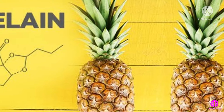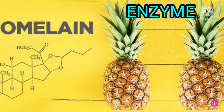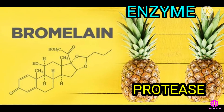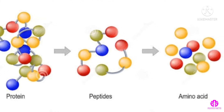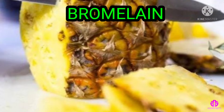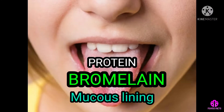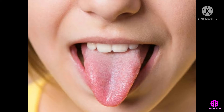Pineapple contains the enzyme bromelain. Bromelain is a type of enzyme known as a protease, which breaks other proteins apart by cutting the chains of amino acids. Bromelain breaks down the proteins of the protective mucus lining and surface tissue of our mouths and tongues, and may actually start to dissolve it.